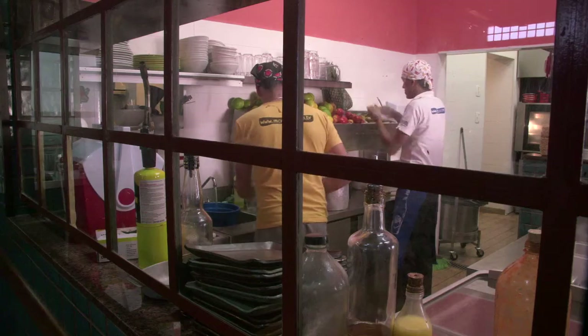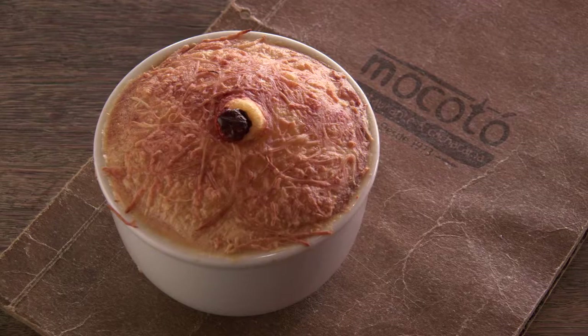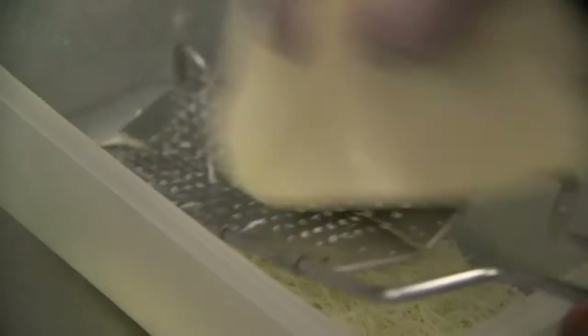For a heartier treat, the restaurant makes a mini hotpot using two cheeses, and I asked the head chef to take me through the process.